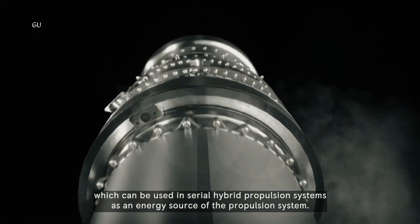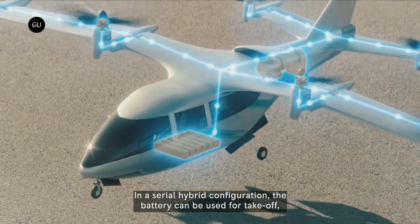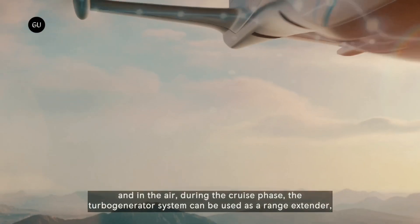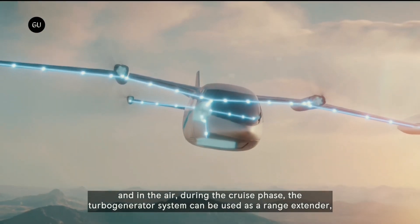The new turbine features an integrated turbo generator system to power hybrid electric regional air vehicles in the 9-to-19 passenger category. The company plans to start testing the generator element next year and expects the whole system to enter service in 2029.